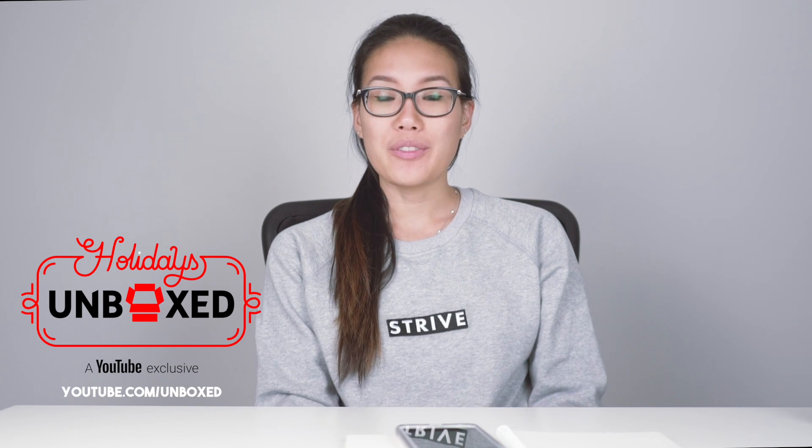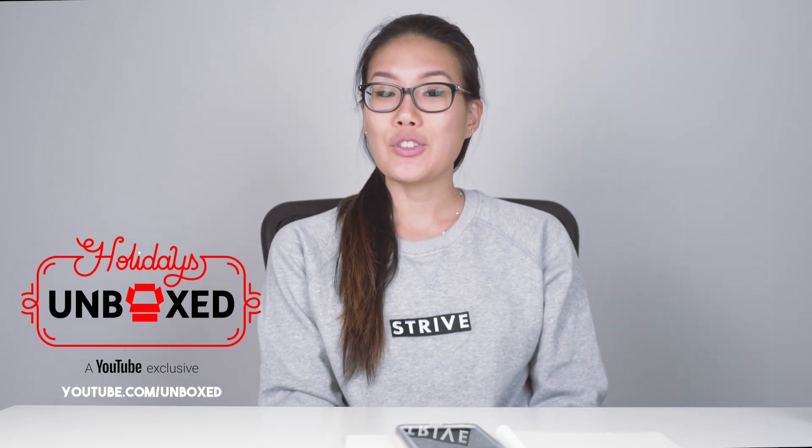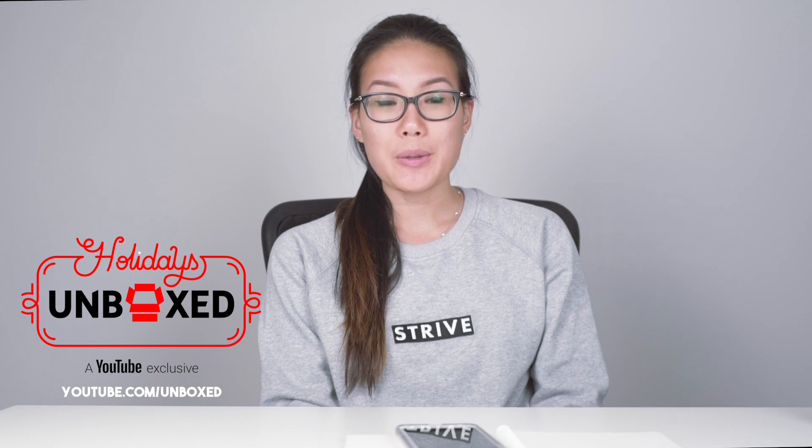This video was sponsored by YouTube. YouTube is starting a new channel called Unboxed, which will feature different types of unboxing videos and will also playlist different YouTubers. Make sure to check it out at youtube.com/unboxed — I'll have the link down below in the description box as well.